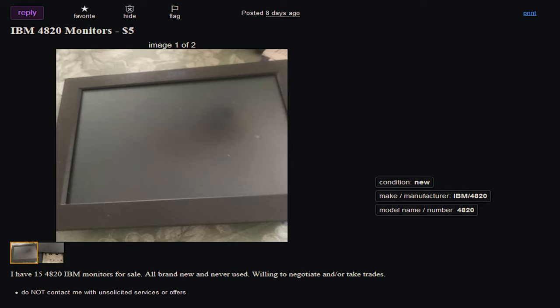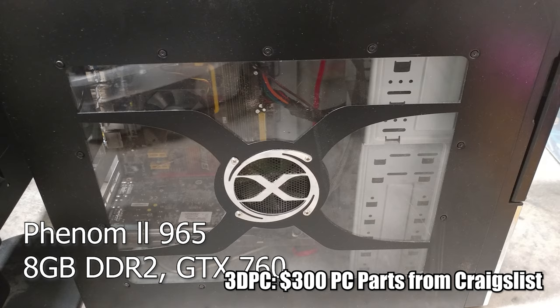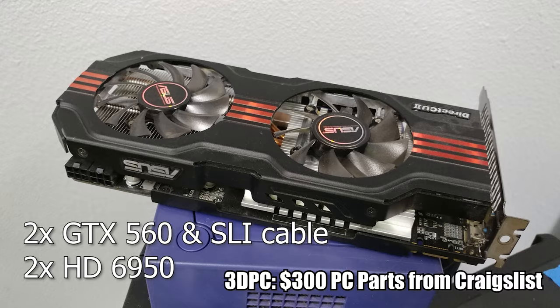I ended up scoring four monitors for a grand total of $20 off a day trader — not the exact ad you're seeing on screen, but just to prove a point that it's possible for someone else to do the same. My four displays didn't have any HDMI ports, only DVI and VGA, but still not bad. Three of them still work a year later.